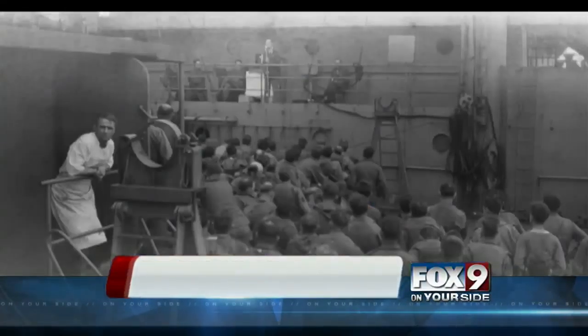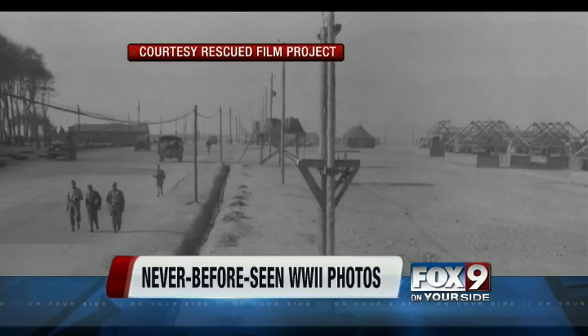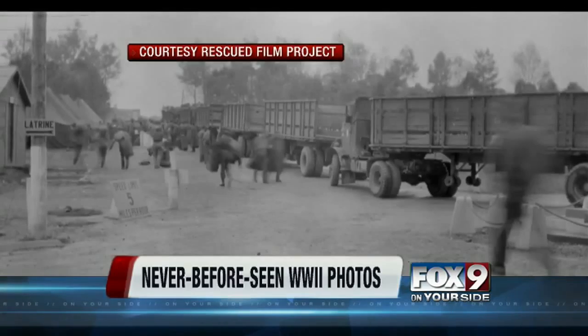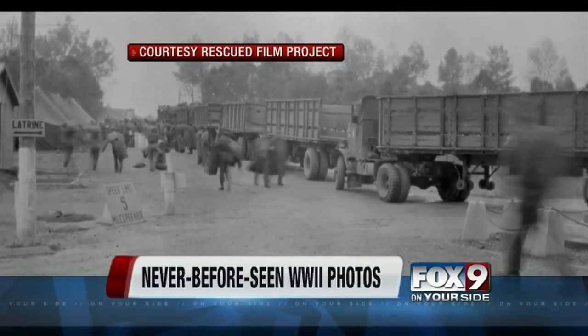History is coming back to life thanks to the passion of a Boise man. The Rescued Film Project is developing pictures, some dating back more than 60 years, all the way into World War II. Photojournalist Eric Turner introduces us to the man behind the Rescued Film Project and why he's made it his mission to save these forgotten photos.